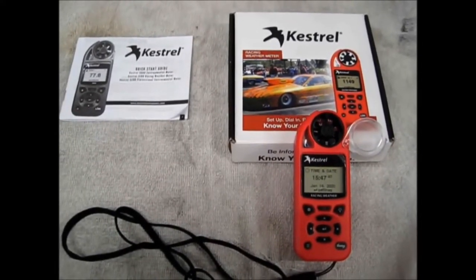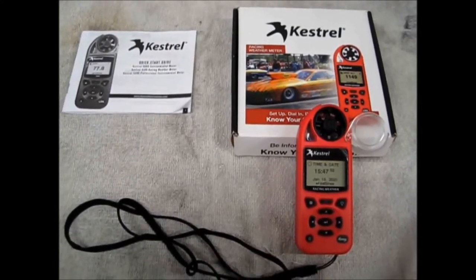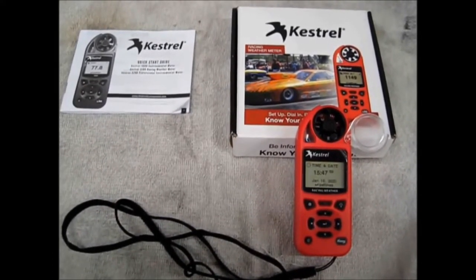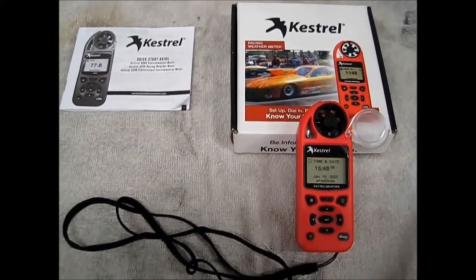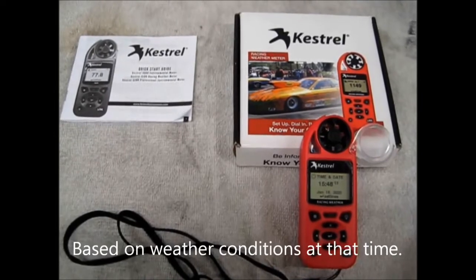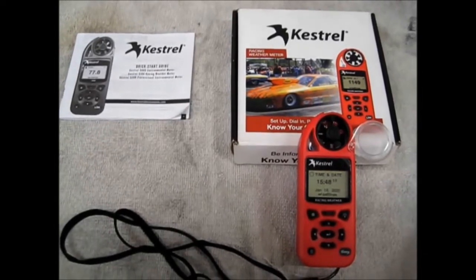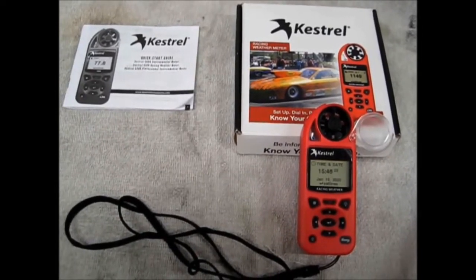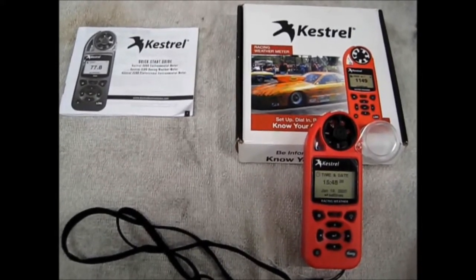The ET prediction models work by making about three representative runs of what your car does, entering that information into the weather station, and then as you go up to make a pass it'll spit out a number it thinks your car is going to run. That's a more high-end model with higher-end features, including throttle stop features for setting your throttle stop, which I don't have on my car so I don't need all those fancy options.